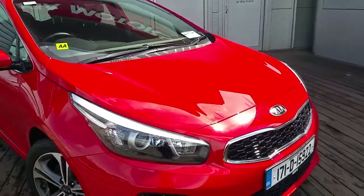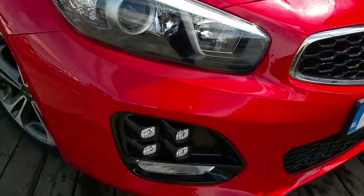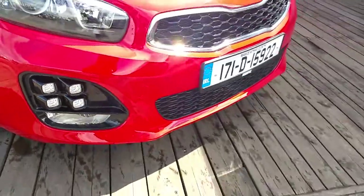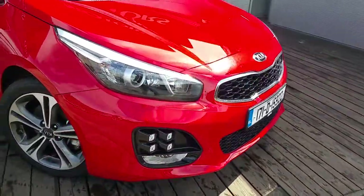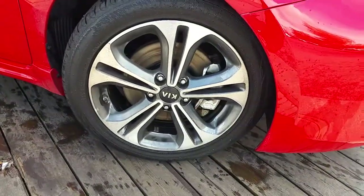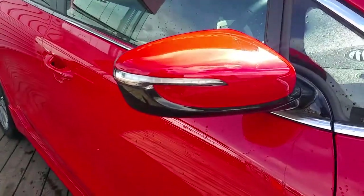It's covered in red paint with front Xenon upgraded headlights, 4-way spotlight, GT Line 17-inch alloy wheels, and chrome exterior trim with indicators on the wing mirrors.